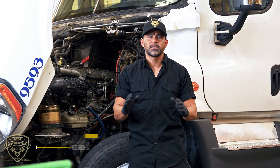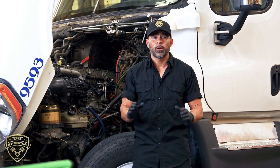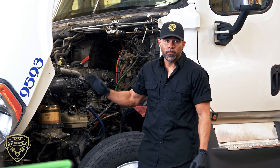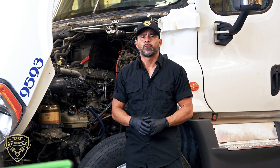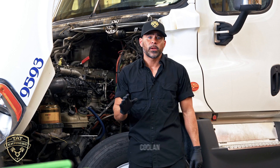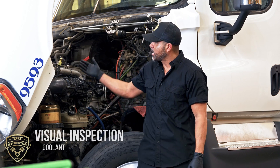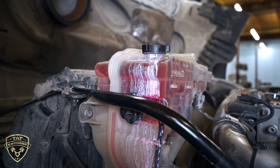The first thing we're going to discuss is what the driver is reporting. The driver is reporting low power and an audible miss. The audible miss is something that you can hear really easily. The first thing that we do is a visual inspection. During our visual inspection we found signs of coolant being pushed out of the coolant reservoir.